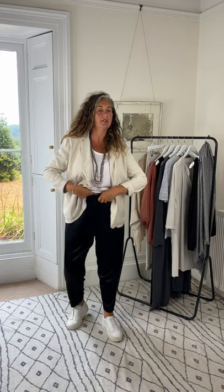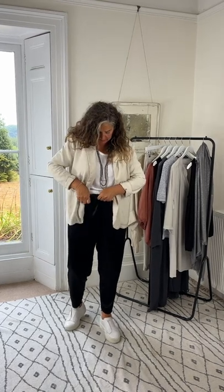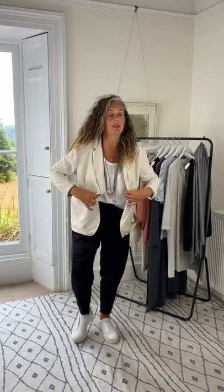If I wanted to just elongate the leg and give it a slightly smarter look, I can tuck in. Let me show you some more.